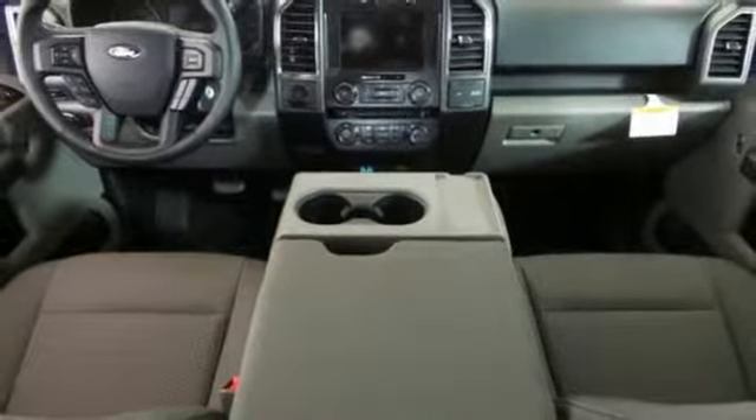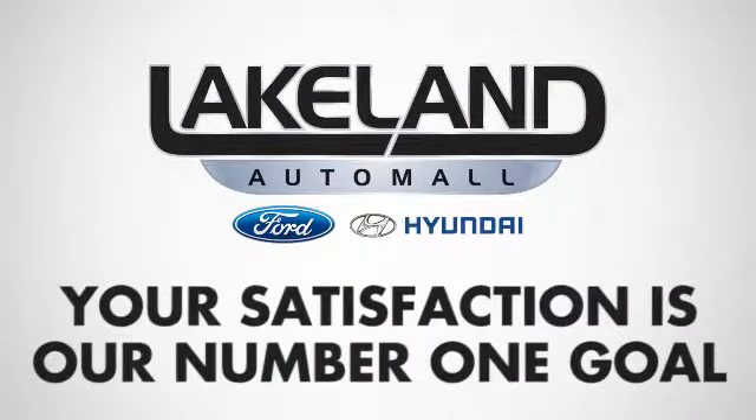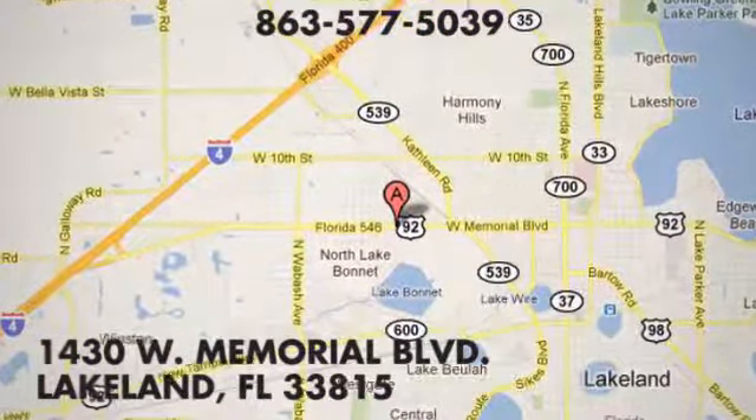Hurry in today for a test drive. At Lakeland Auto Mall, your complete satisfaction is our number one goal. We are conveniently located at 1430 West Memorial Boulevard in Lakeland, Florida.